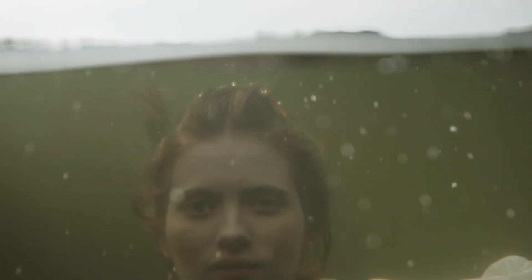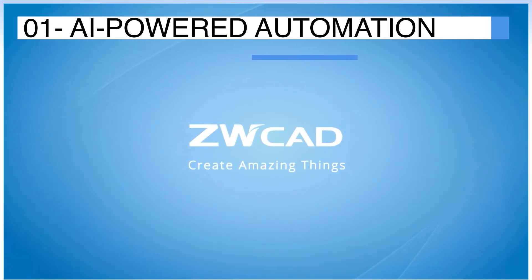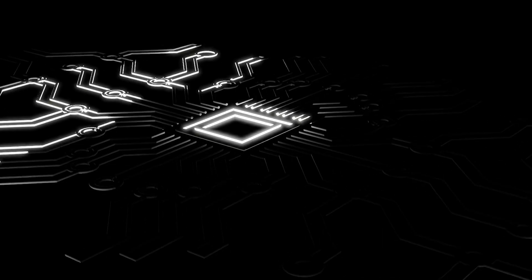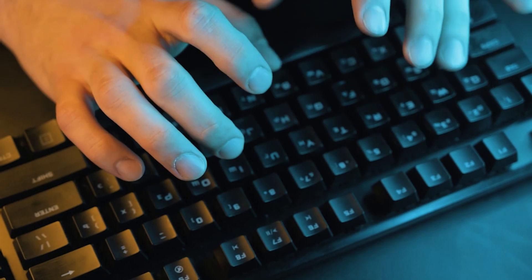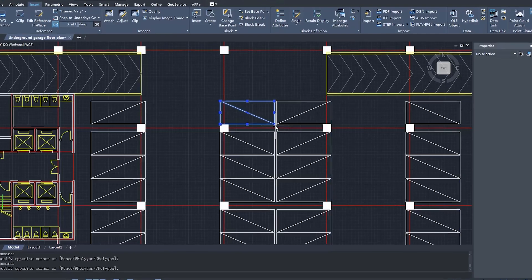AI-powered automation — say goodbye to repetitive tasks because ZWCad's new AI features have you covered. With these tools you can make your work faster by avoiding repetitive tasks. I'm going to go in depth on some of these AI tools that can help you achieve faster work outputs.